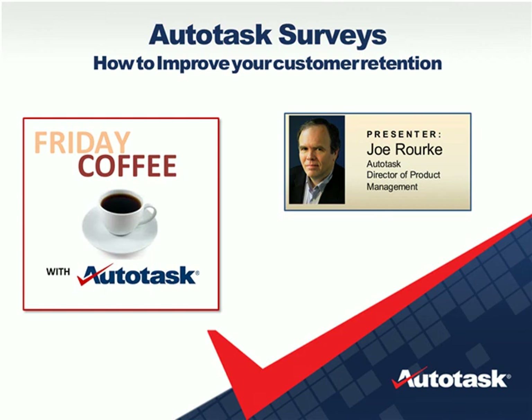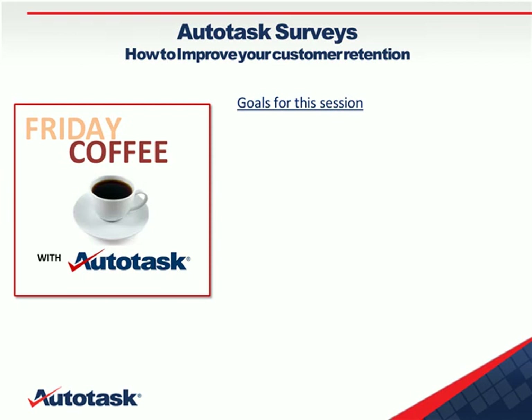I really want to introduce Joe Rohr because I know he's got a lot of content to pack into this 30 minutes, so grab your coffee because here we go. Thank you, Rich. Good morning, everyone.